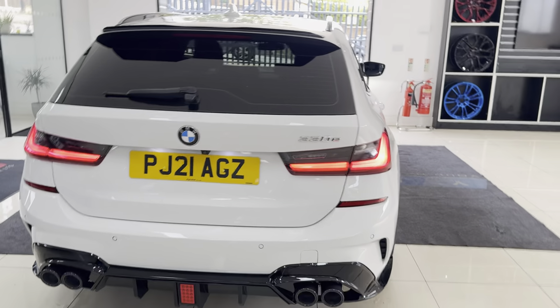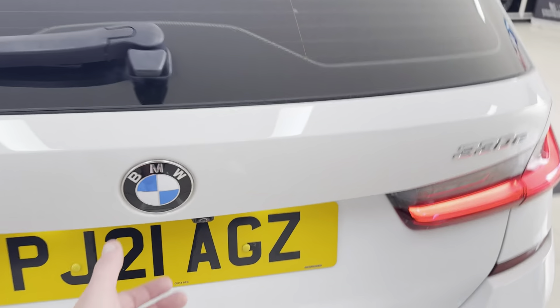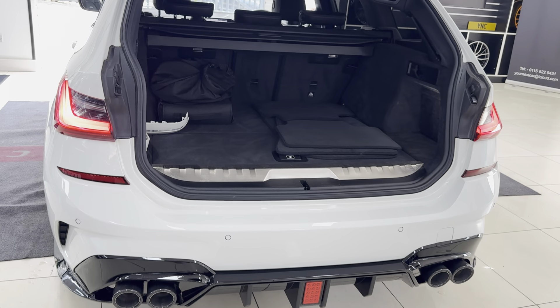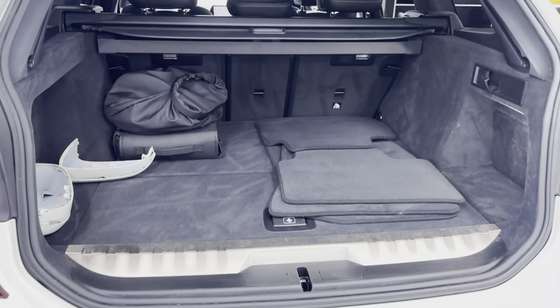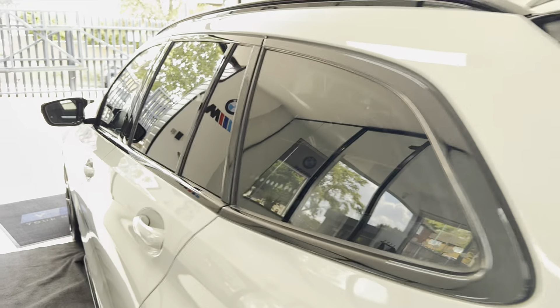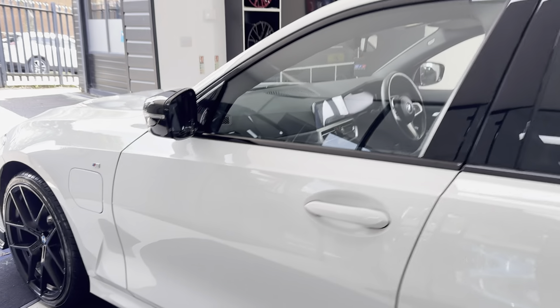You also get reverse camera with parking sensors, and of course we've got the electrically operated tailgate, which opens to reveal a fantastic boot space. You've got the charging cable in there, luggage cover, and folding seats — there really is a lot to like about the 330E Touring.